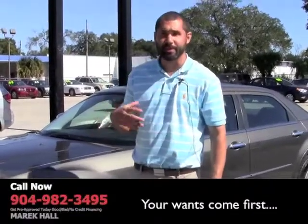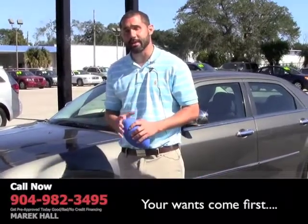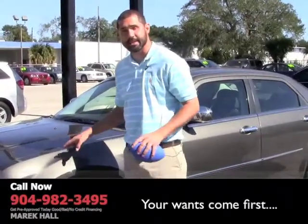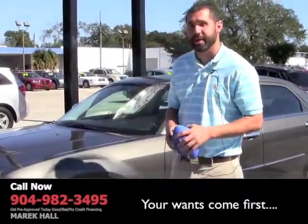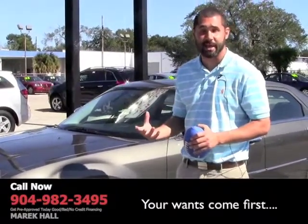Hi, my name is Merrick Hall. I appreciate you taking the time out of your day to watch one of my videos. What I want to tell you about right now is this 2010 Chrysler 300.